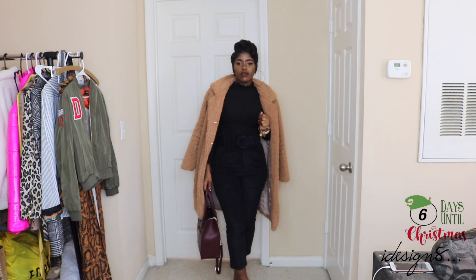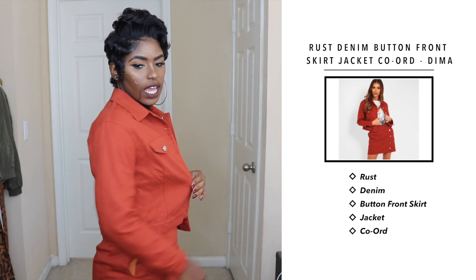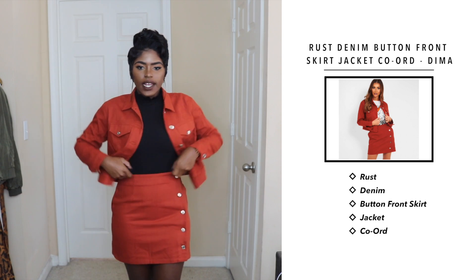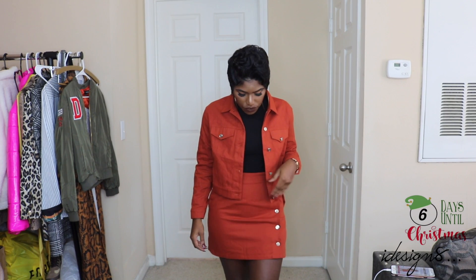Next we have this rust co-ord set — it has a little crop jacket and a little crop skirt. I have it high waist right now but you can pull it down. You can definitely wear some over-the-knee boots or ankle boots with stockings, depending on your location and the weather. This is also something you can wear going into spring and summer — it's a lightweight material. I love this color, it's gorgeous, it does have pockets, and the fit is nice — I could have gone up just one size. It has buttons on the jacket.